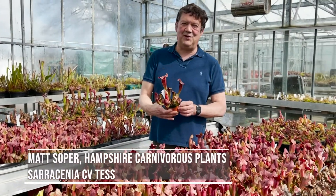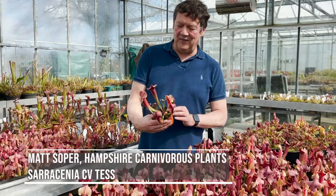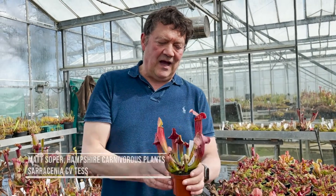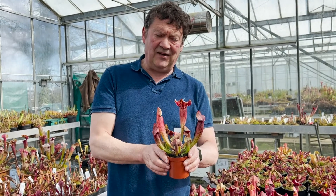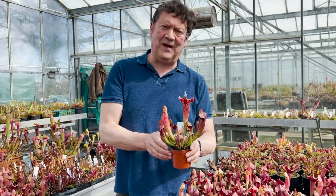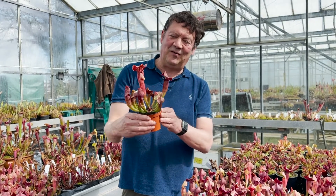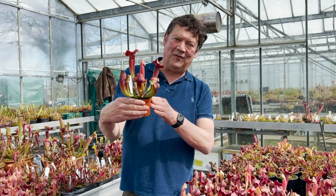Hi, Matt Soper here from Hampshire Carnivorous Plants. My favourite plant at the moment has to be this new Sarracenia cultivar — Sarracenia 'Tess'. It's a fantastic plant. It starts off this green pinky colour but turns a dark burgundy later in the season. It's really tough and hardy. We've grown it in an unheated greenhouse here but it makes a perfect plant outside in a peat bog garden. Look out for Sarracenia 'Tess' on the website.